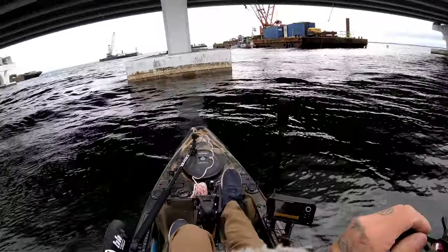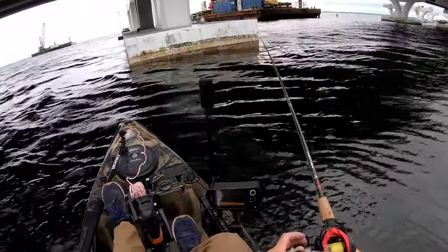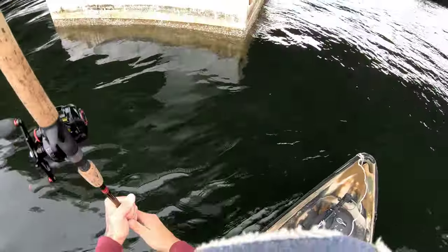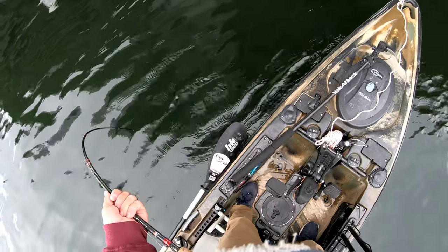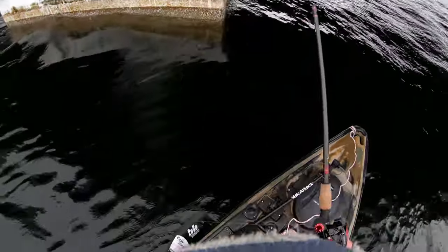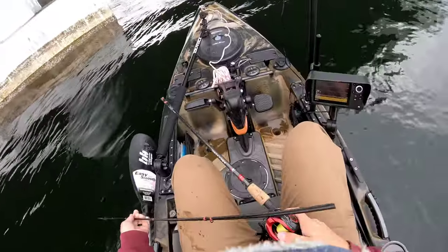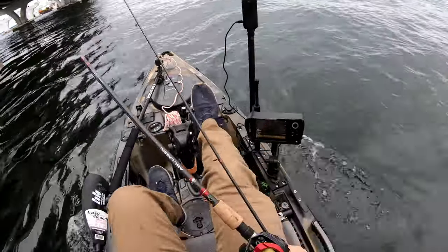We're starting the day off with a snag — going to lose a jig. That's not fun. That's going to be my personal best piece of rebar. And on top of that, we're starting the day off with a broken rod too. It's only going to get better from here, right?